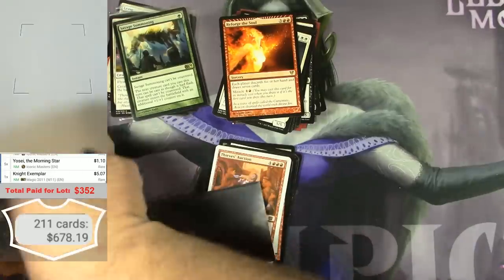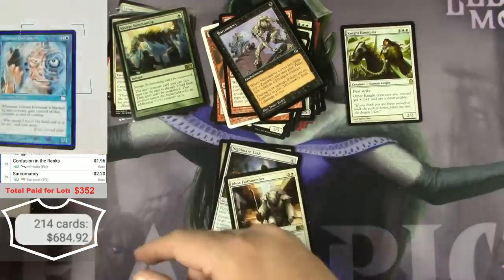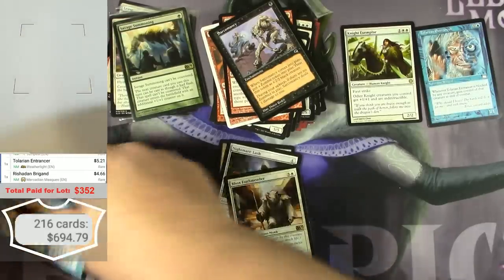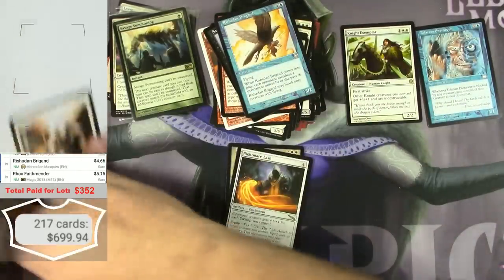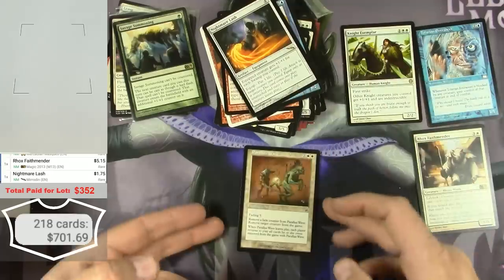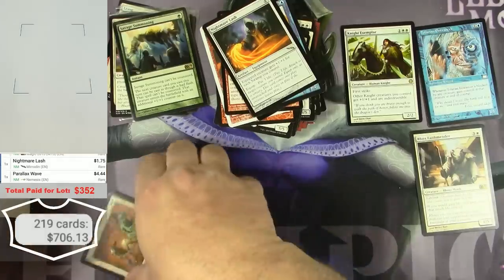Knight Exemplar for $5. Tahngarth Entrancer — $5. Raesdan Brigand — $4. Rox Faithrender — $5. Nightmare Lash — $5. And a Parallax Wave — $4.44. This is adding up quite nicely.